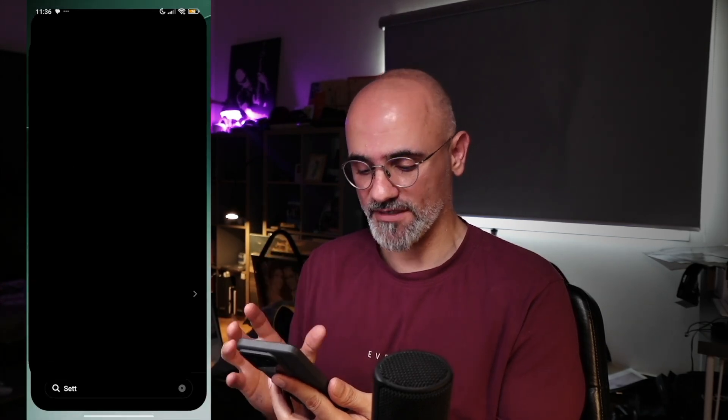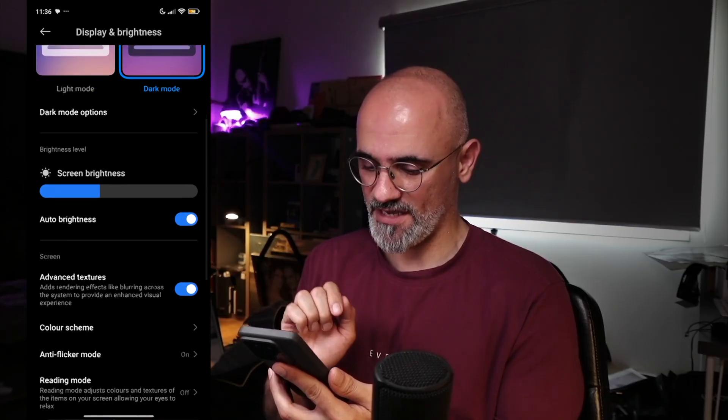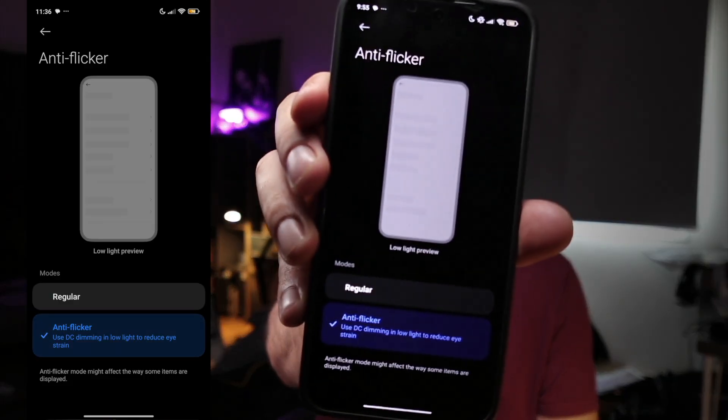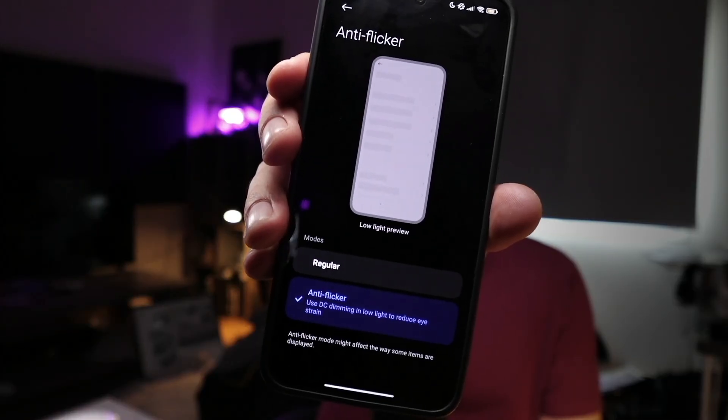Here's the solution deployed by Xiaomi. If you go to the display and brightness settings and locate the anti-flicker mode, you'll find DC dimming listed there to reduce eye strain in low light.